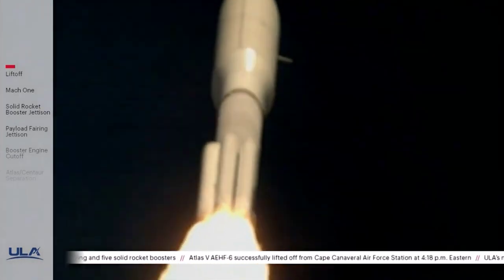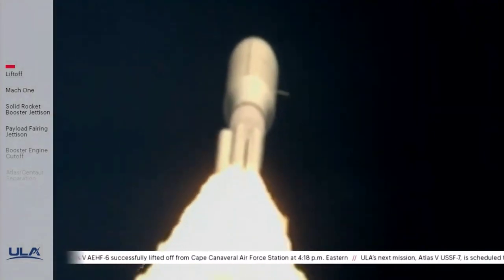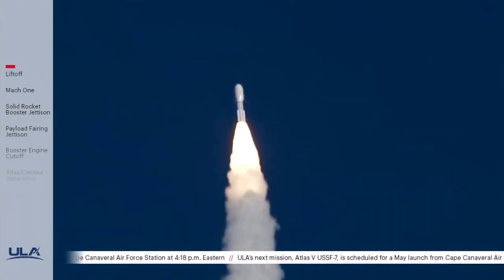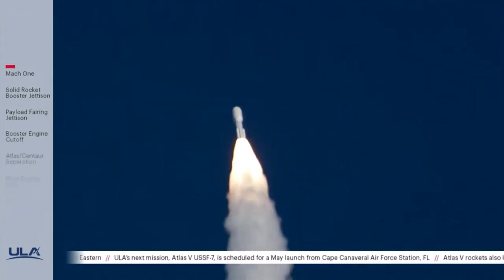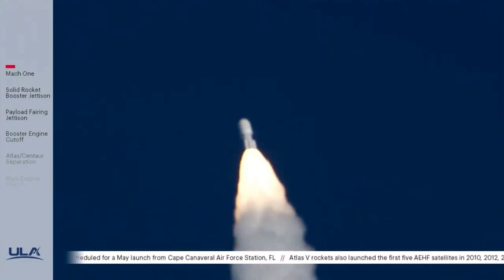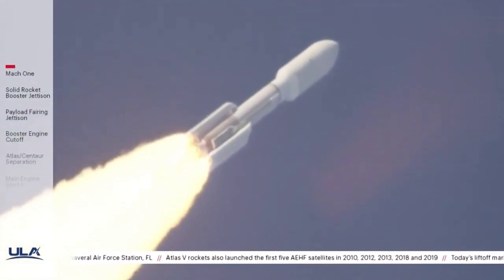Passing 30 seconds into flight. 35 seconds into flight. Mach 1 — Atlas V is now supersonic. Engine operating parameters look nominal. Passing 45 seconds into flight, passing through max Q, maximum dynamic pressure. The RD-180 is throttling back up to 94% as expected. Engine response looks good.